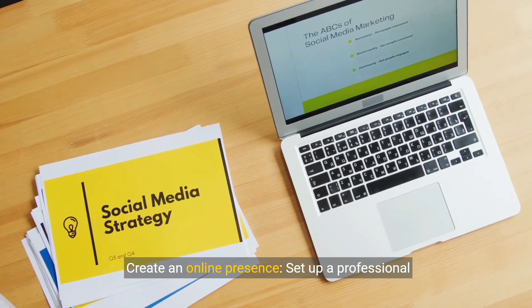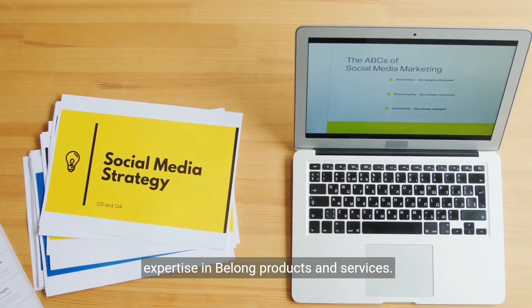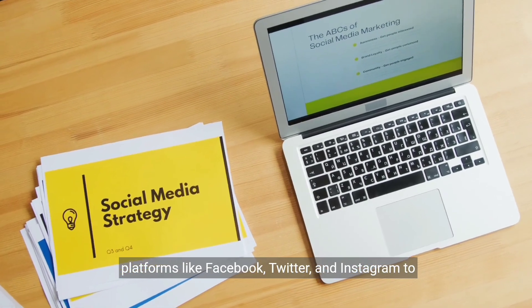Create an online presence. Set up a professional website or blog where you can showcase your expertise in Belong products and services. You can also create social media profiles on platforms like Facebook, Twitter, and Instagram to reach a wider audience.